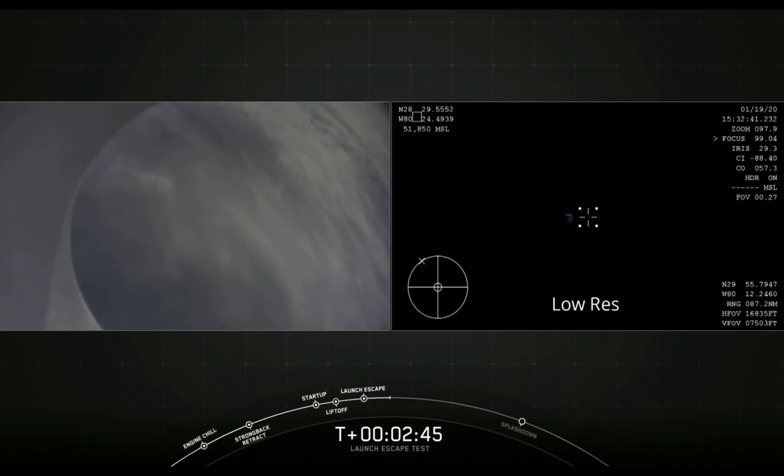Now the Dragon control system is going to be reorienting the capsule. We're at a high altitude where the aerodynamics are negligible, so we're going to use the small Draco thrusters on the Dragon capsule to reorient it.